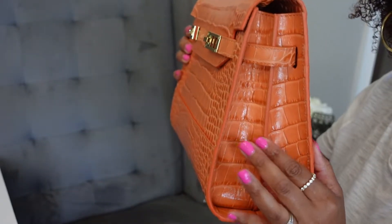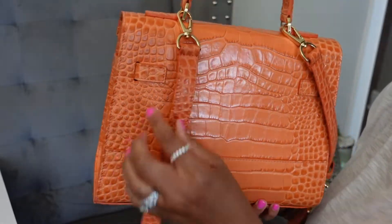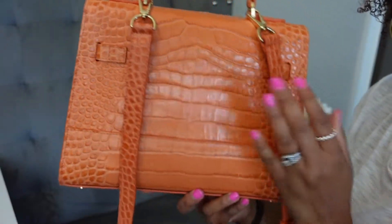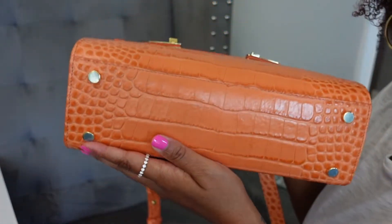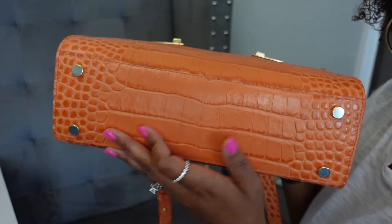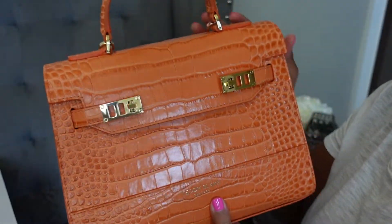On the side, you can see it has this little pleat. On the back, there are connections to the front, but other than that, the back is plain, and the other side is the same. On the bottom, you have four feet — mine still have the plastic on them — and these are gold feet. So that's what the bag looks like.